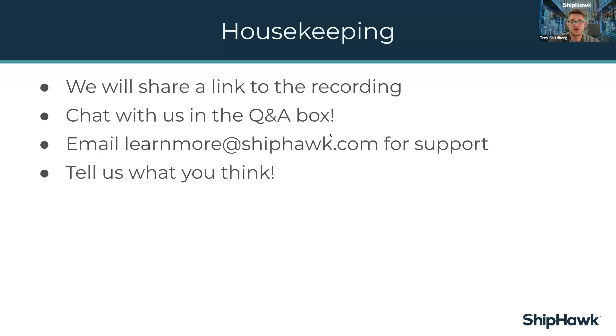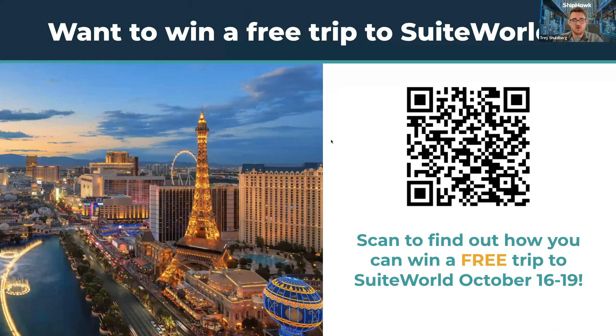Lastly, we're excited to tell you about a promo we're running this summer. ShipHawk is giving away an all-expenses-paid trip to Suite World this year in Las Vegas — that's October 16th through the 19th. Last year we did this giveaway and the free trip went to Jeffrey from OnDeck Sports. Scan the QR code to win. All you need to do is schedule some time with one of our team members. Suite World was sold out last year, so be sure to enter and hopefully you win that ticket.